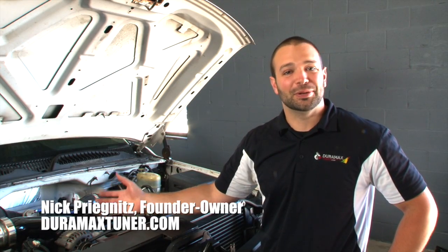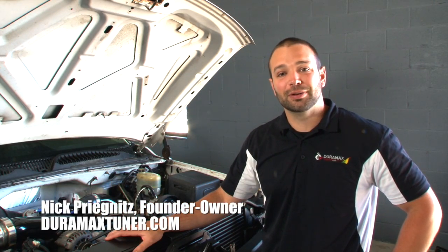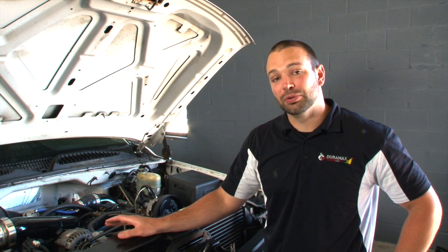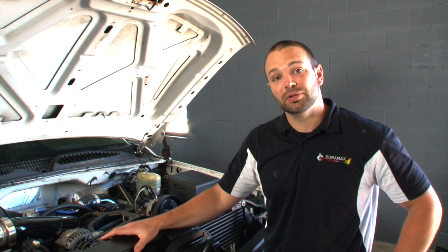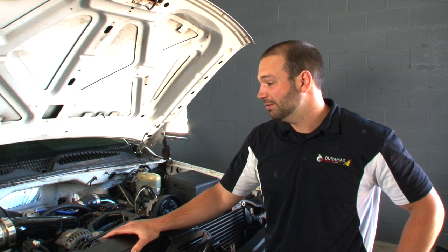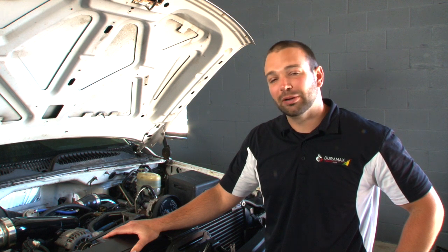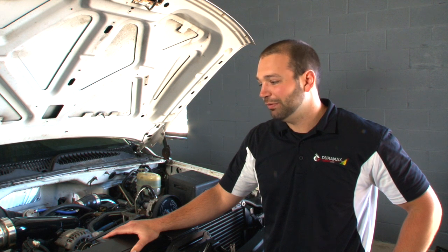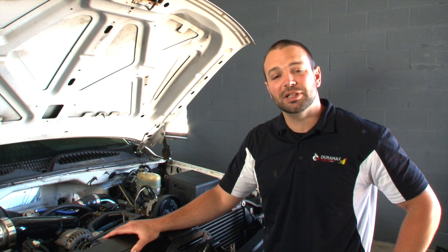That wraps up stage one. We're seven passes in and we're at 10.50s at 131 miles an hour. We've done pretty good with the Stealth 64. I'm really excited to see what the larger Stealth series turbos are going to do, and we'll talk more about those as we get into this winter. I don't see any reason why we can't get this thing pretty solidly into the nines. We might do a little bigger upgrade on the S500 side — maybe go to a slightly bigger compressor there. But we'll play it by ear. It's been a fun project and we'll keep you all posted on the updates.